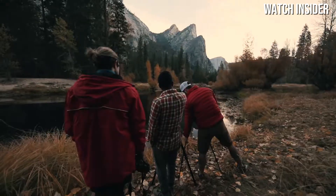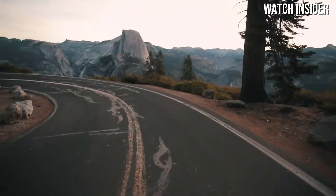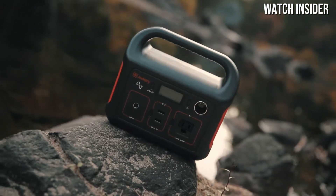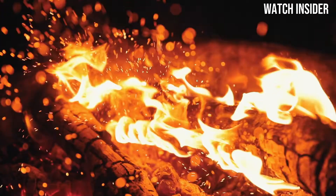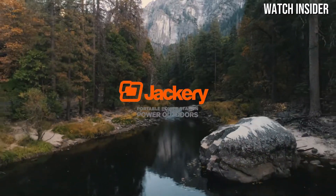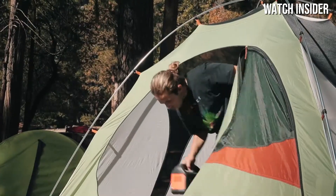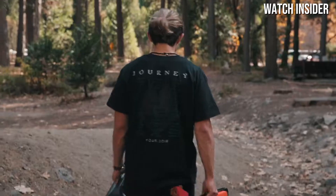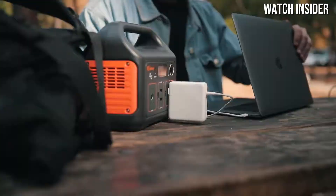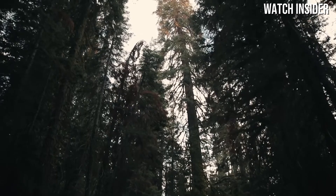With multiple output options including AC, DC, and USB ports, this power station can handle a variety of devices, making it perfect for camping trips, tailgating, or emergency backup at home. One of the standout features of the Jackery Explorer 240 is its lightweight and compact design. Weighing in at just 6.6 pounds, this makes it incredibly portable and easy to transport, whether you're hiking in the mountains or setting up for a weekend at the beach. The robust handle adds to its convenience.